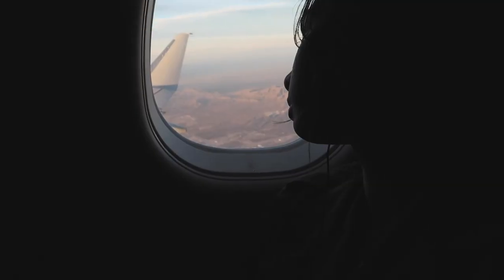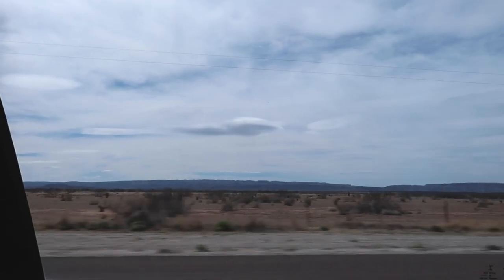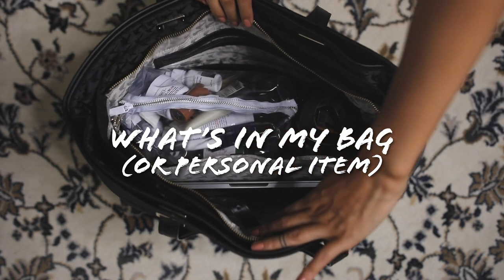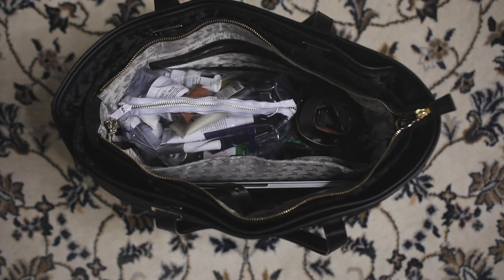Hey everyone, it's Audrey. I've been traveling recently and it sort of inspired me to do a travel essentials slash what's in my bag personal item type of video, so let's get into it.